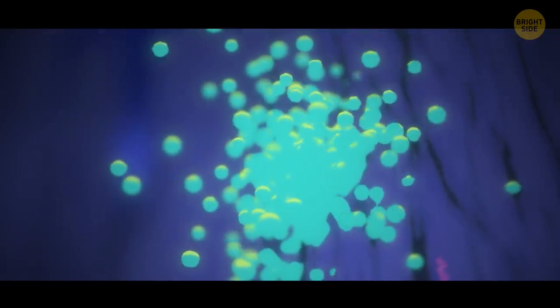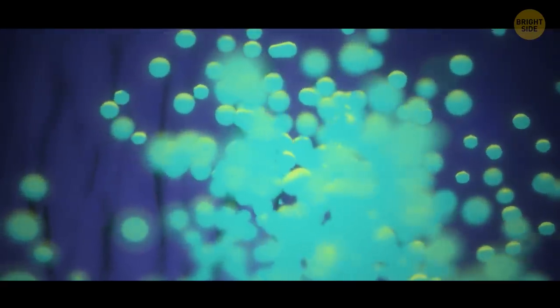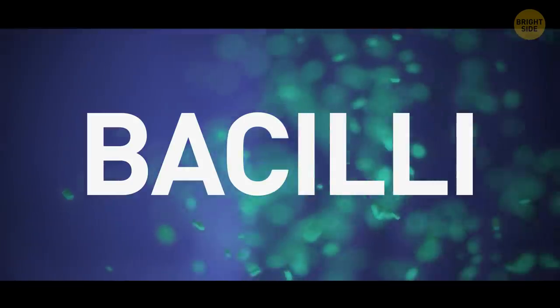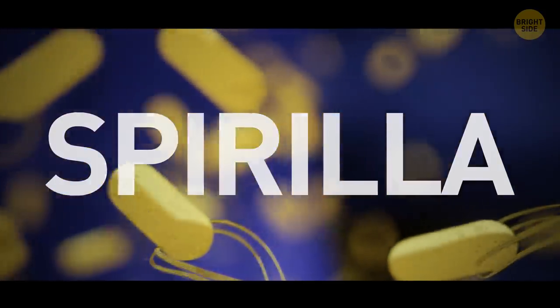Round bacteria that look like spheres are cocci. They can merge with each other and increase in size. Cylindrical, capsule-shaped bacteria looking like sausages or bananas are bacilli. And spiral bacteria are called spirilla — at the end of their body, they have a hair-like flagellum.